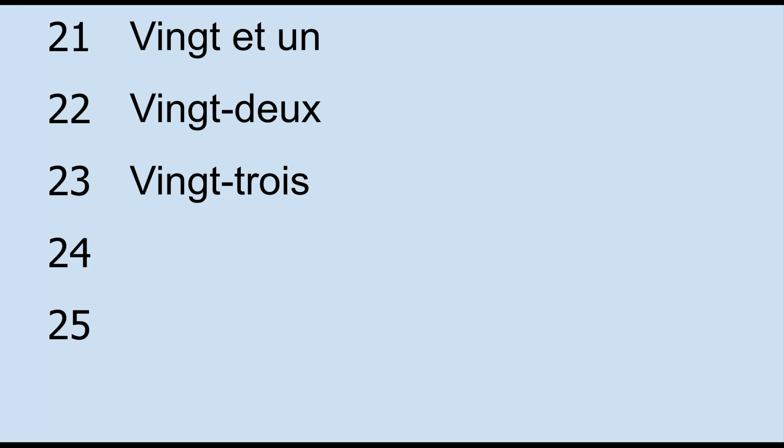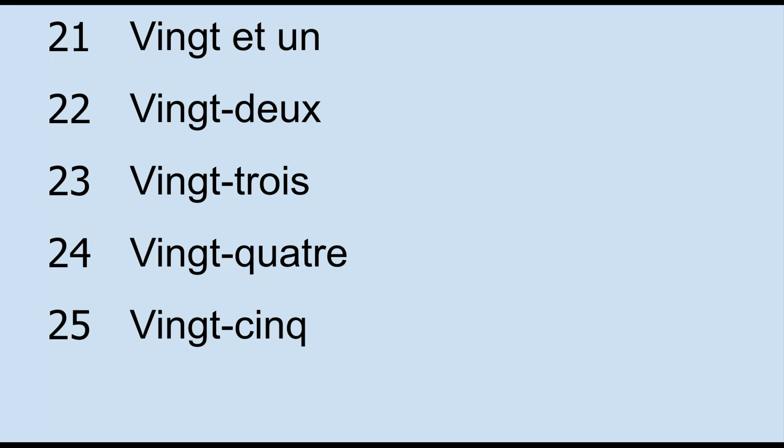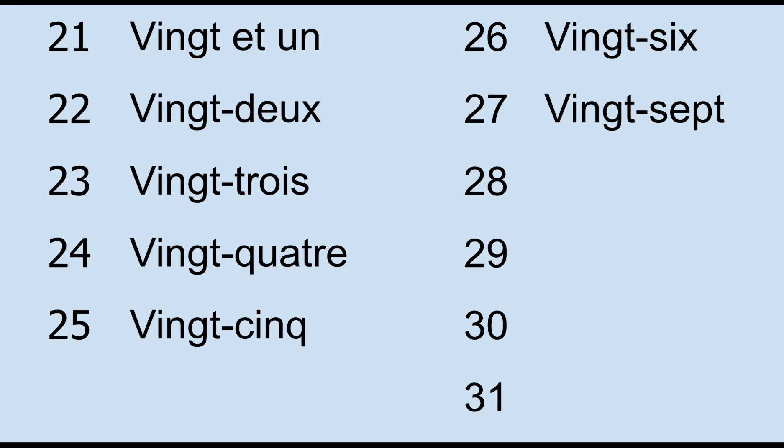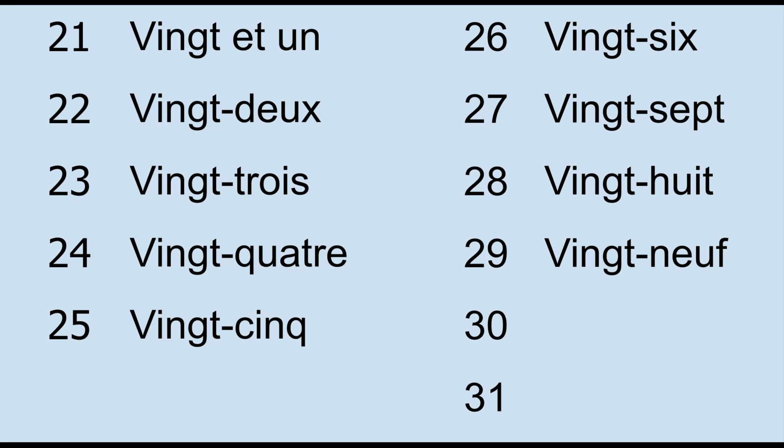Vingt-trois, vingt-quatre, vingt-cinq, vingt-six, vingt-sept, vingt-huit, vingt-neuf, vingt-neuf. And 30 is trente, trente.